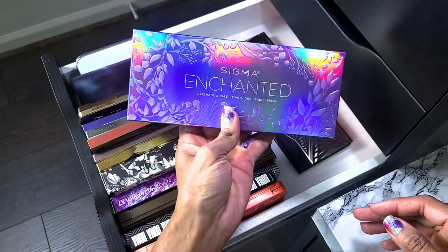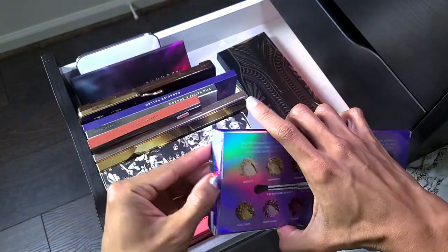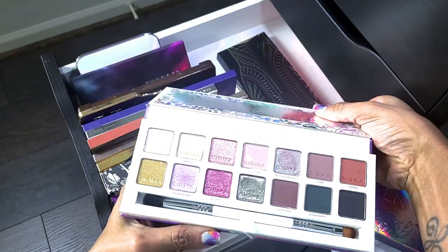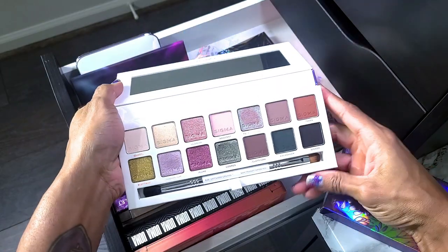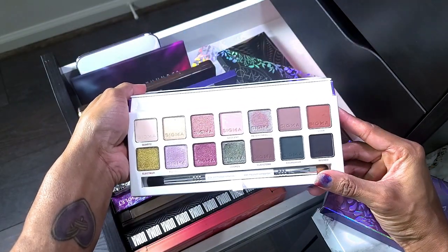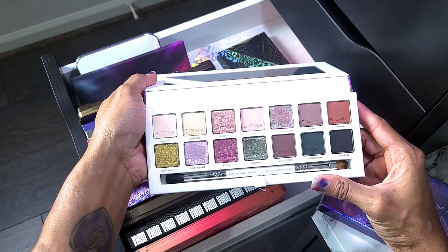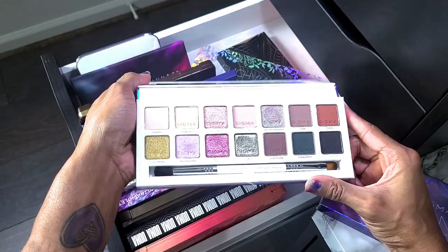Already know this is not going anywhere — I haven't used it yet. This is the Sigma Enchanted palette, and she is definitely staying. It kind of reminds me of the Carly Bible palette but with a little more depth because these shades are darker. I didn't want that palette because I thought it was too light, but I think this one is gorgeous and I love all the different tones in it.